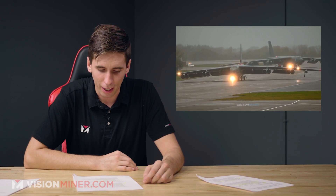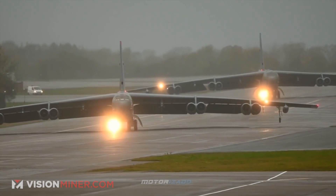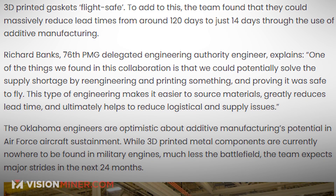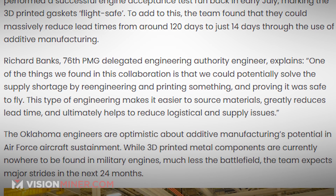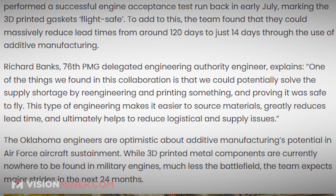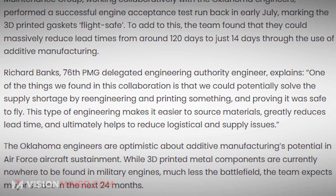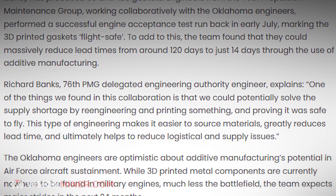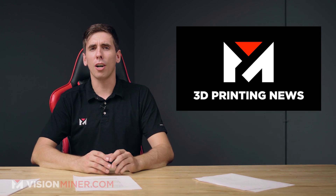120 days down to 14 days — 3D printing, thank you. Richard Banks, the 76 PMG Delegated Engineering Authority Engineer, explains: 'One of the things we found in this collaboration is that we could potentially solve the supply shortage by re-engineering and printing something and proving it was safe to fly. This type of engineering makes it easier to source materials, greatly reduces lead time, and ultimately helps reduce the logistical and supply issues.'